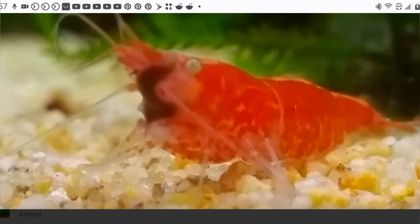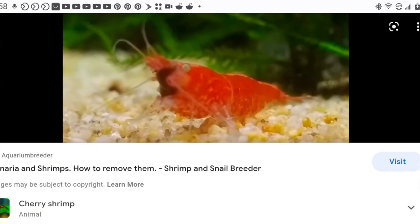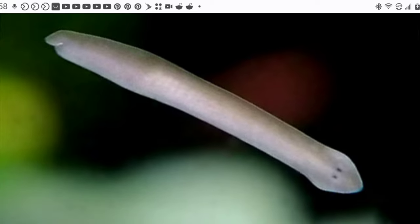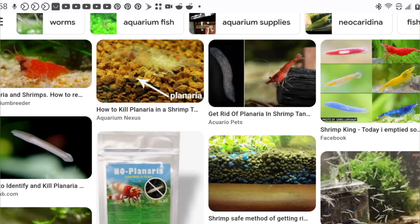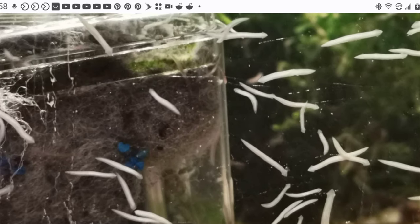Planaria is a parasitic flatworm — like Scutariella, these will attach themselves to shrimp. They are aggressive predators and especially deadly to baby shrimp. While planaria are not likely to come in on new shrimp, they are likely to come in on new plants. Planaria is not so much an infection of individual shrimp as it is an issue with entire tanks. Fenbendazole is especially effective against planaria as it is a flatworm.